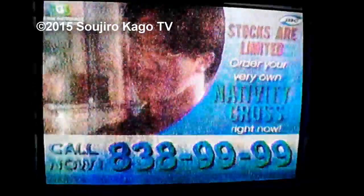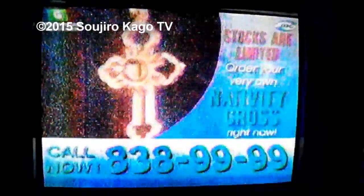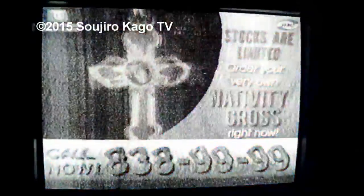Order now and you will also receive the 22-karat gold finished rope chain absolutely free. With this symbol of faith, you can experience the inspiration, peace, and comfort of Christ's birth, life, and resurrection every day of your life. So please, order your treasured keepsake now. Call the number on the screen and make your selection. Both the classic and carpenter styles are also available in solid gold or sterling silver.